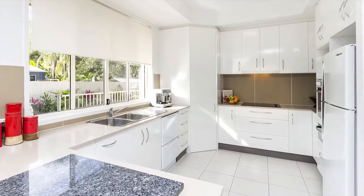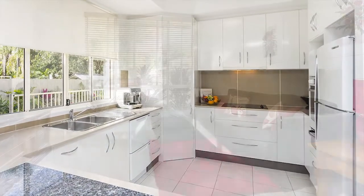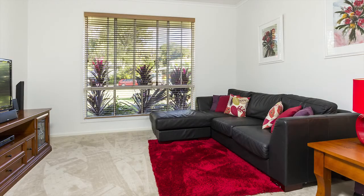The gourmet kitchen features modern appliances and is the centrepiece of the large multi-entertaining areas, including a media room, to be enjoyed in the company of family and friends.